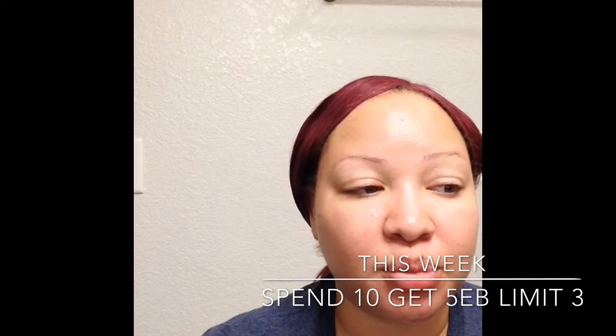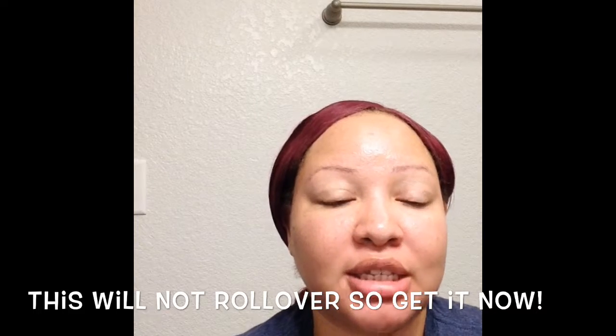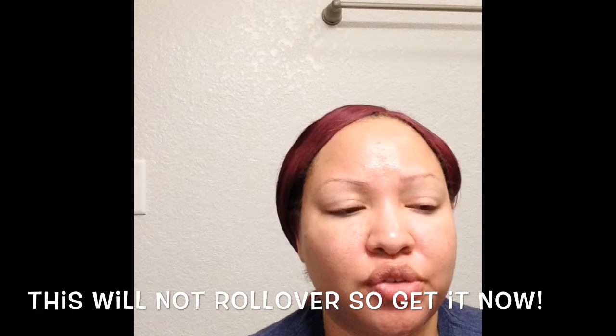Wet and Wild has a promotion this week where if you spend $10, you get $5 back in extra bucks, and this promotion has a limit of three. I found this promotion pretty often at CVS, so it will probably roll over to next week. What I ended up doing was getting the extra bucks twice — so with these powders, I ended up getting $5 back in CVS bucks.